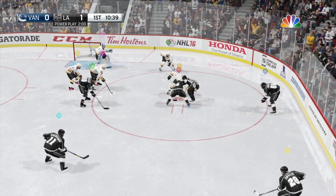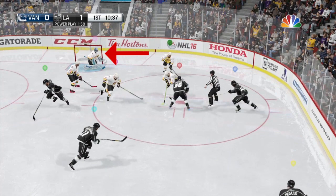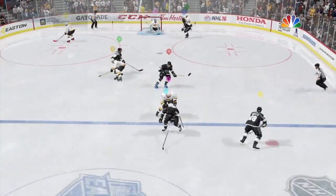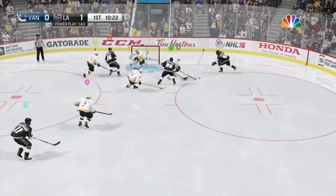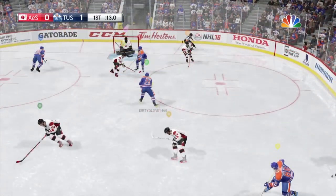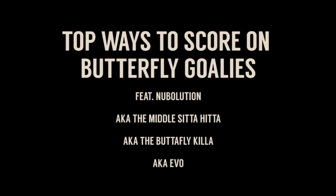When you drop down into butterfly you commit yourself to that spot on the ice. It takes longer for you to move side to side, and once you do move it's hard to move back quickly. So you're going to need to take advantage of that, and do not just shoot from the slot if they're centered in their net down in the butterfly, because the top part of the net is not open. Here are the top ways to beat them and the plays that are most effective against them.